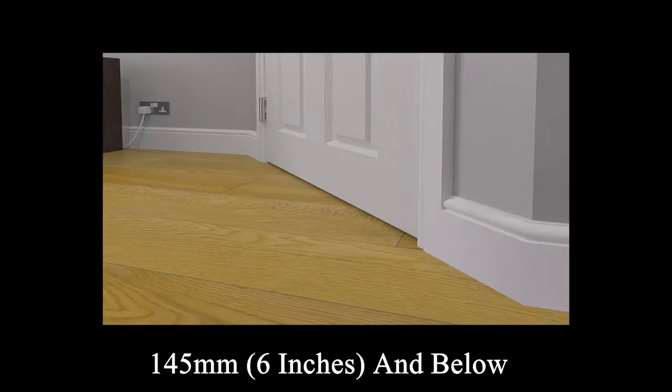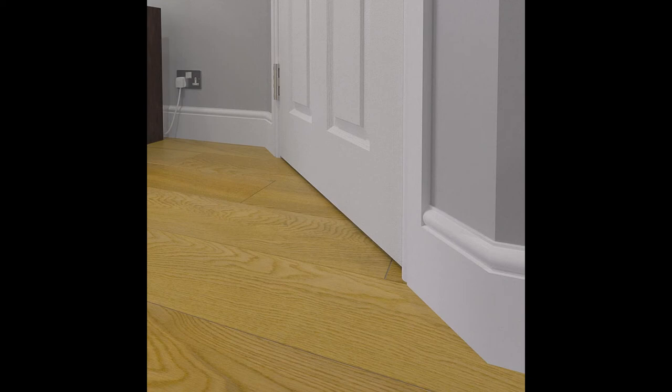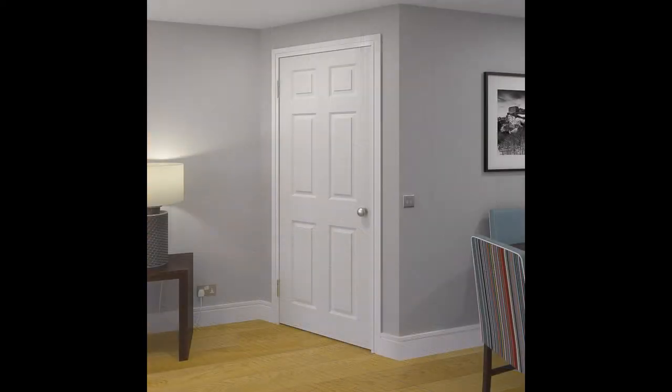If you want high skirting boards, you'll want to avoid anything this size and anything below. In most homes in the UK, you will see a 120mm or 5 inches skirting board, as this is a standard height used by many large building companies when constructing new homes.